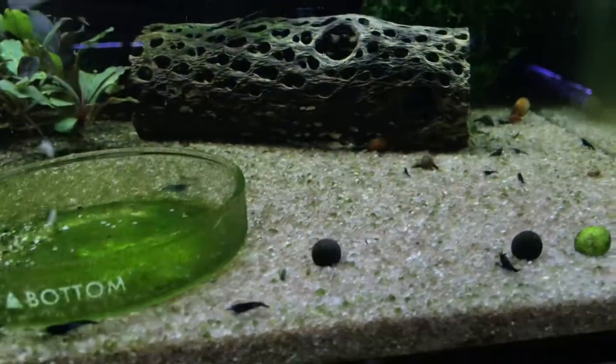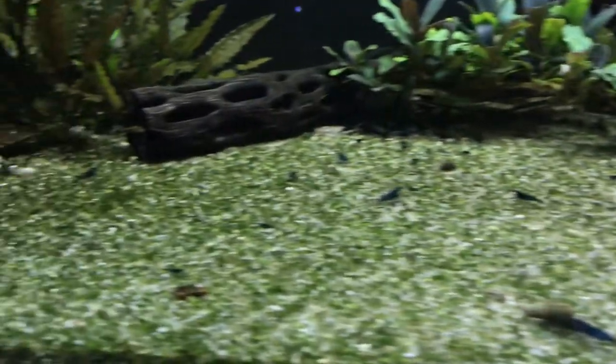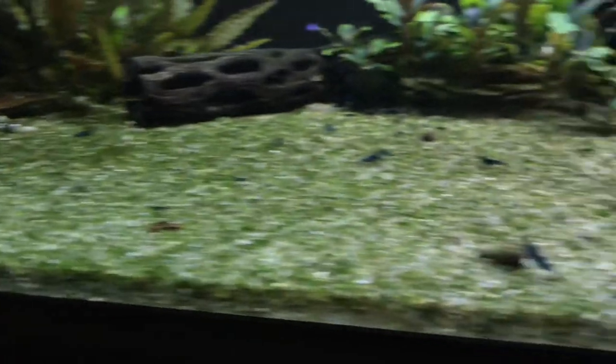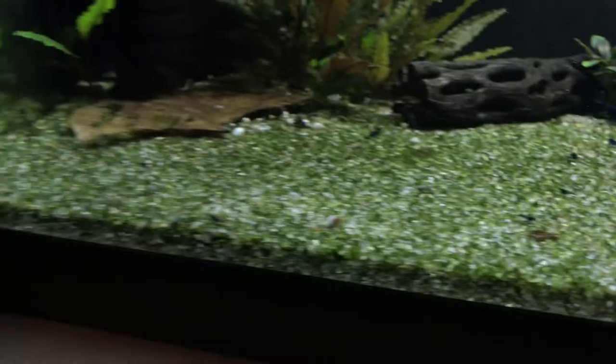We'll move over to the other side of the room and start at the top with the Blue Dreams — one of only three Neo tanks I've got left. They're not doing too bad. I could probably spare some of these if people are looking to buy.